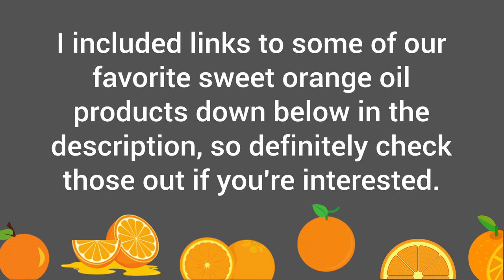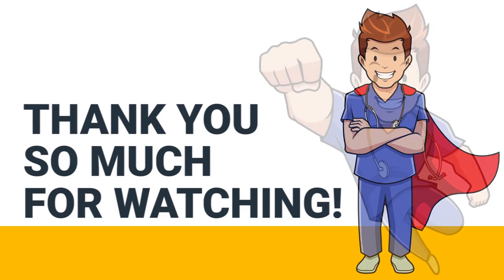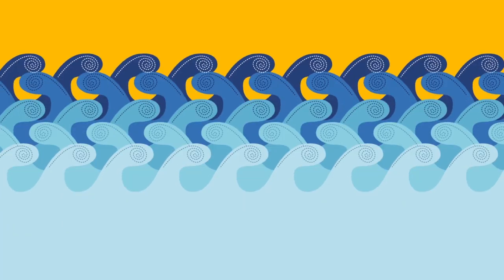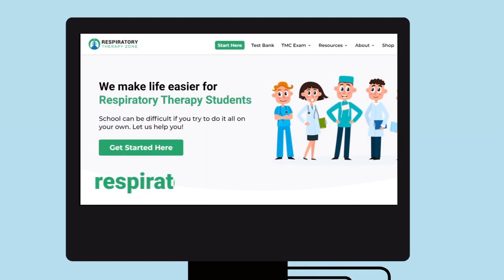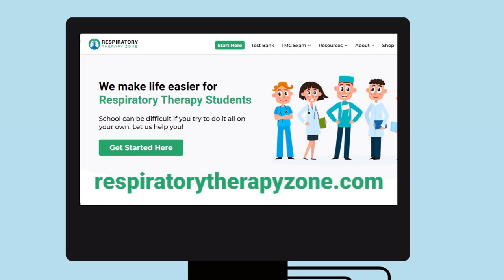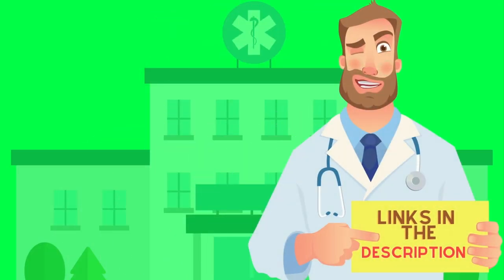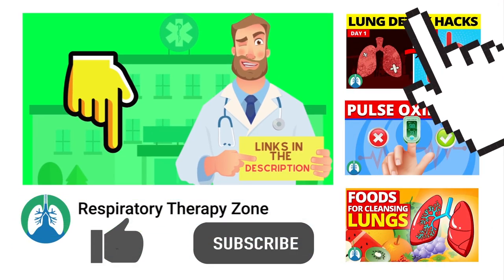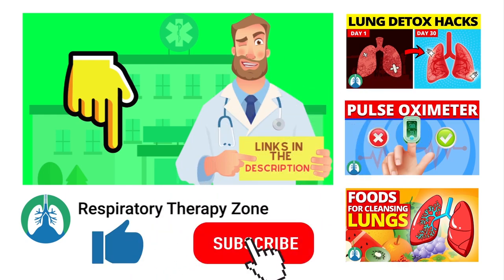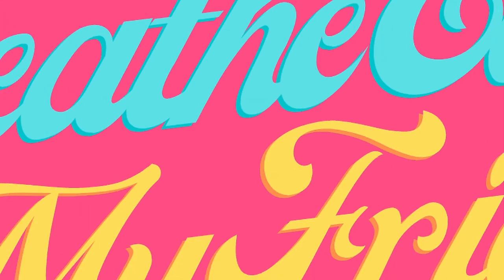That's it for this one. If you want to dive deeper and learn more about this topic, be sure to check out some of the other videos on our channel. You can also go to respiratorytherapyzone.com where we have a ton of free study guides, practice questions, and other resources. Links to everything are down in the description. If you want to support the channel, drop a like and click the subscribe button. Have a blessed day, and as always, breathe easy my friend.